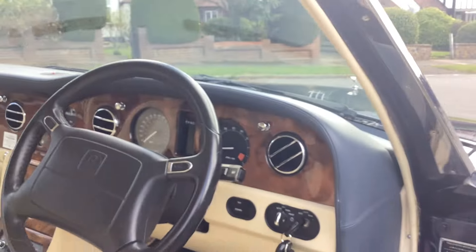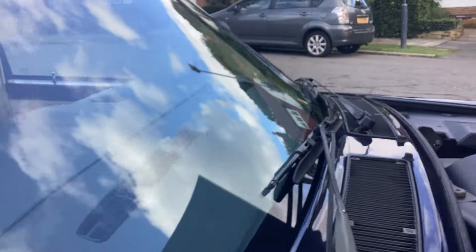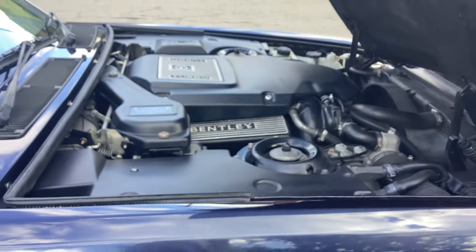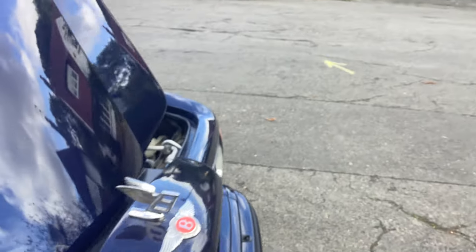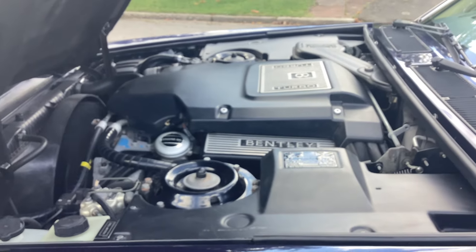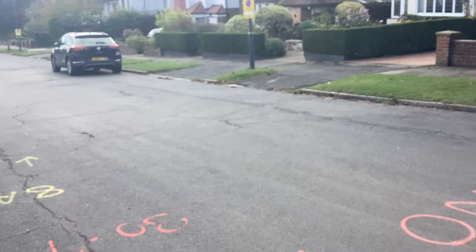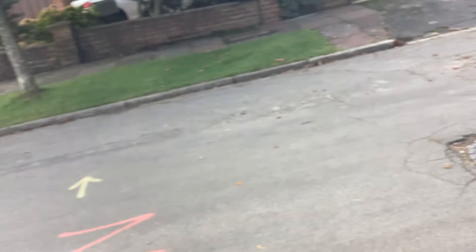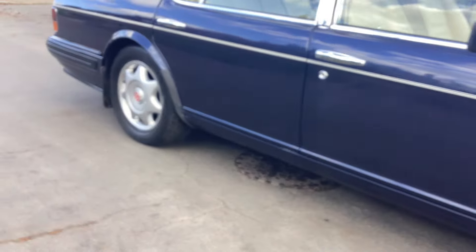The car is running. Invoices and a service book, both sets of keys. Aircon works, radio works, flying B — just a very, very nice car.